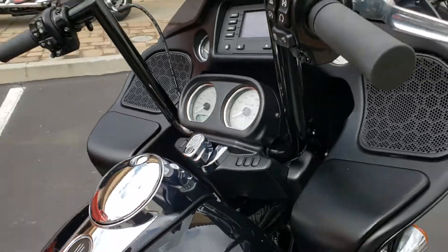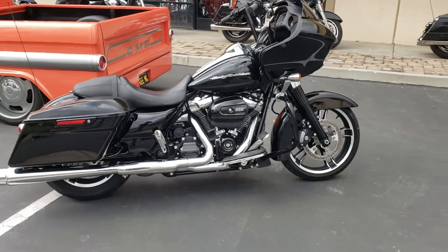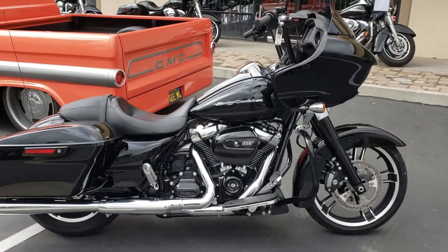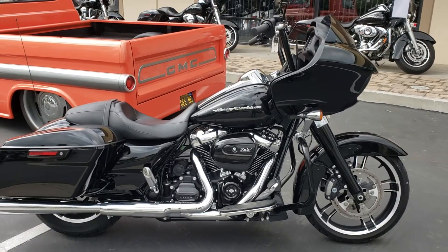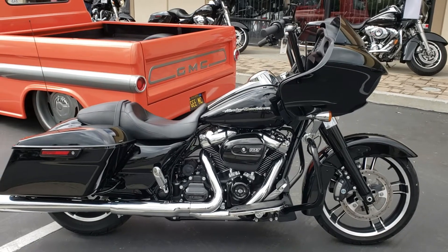7,000 mile bike. Look at them black bars on there. Gonna run you 18 and change. Bike looks brand new. 2018 107 Milwaukee Torque Monster Road Glide.